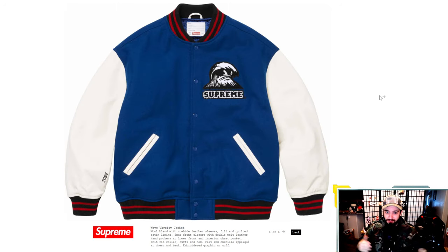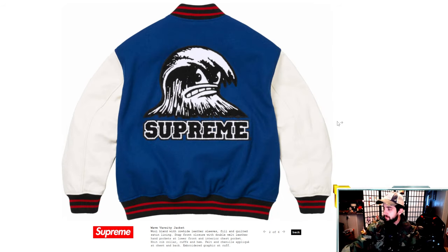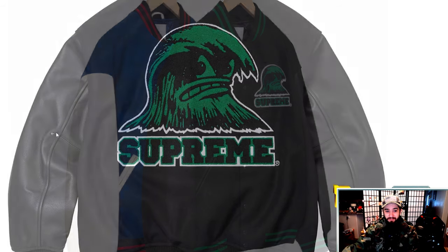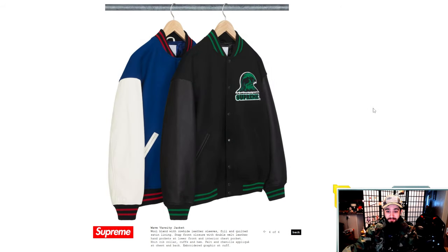Next up we got the wave varsity jacket. Varsity jackets continue to be super sick. We have a nice hit of 2024 on the right sleeve, looks like it's made out of leather and felt chenille applique, with cowhide leather sleeves. This will be a very expensive piece — I'm guessing $500 to $600. If it's $498, I would say that's a steal, which is wild to think about, but it's a Supreme varsity jacket. It's got a quilted interior and nice contrast colors. My favorite would be the blue and white — the red, white, and blue is doing it more for me than the green and black.